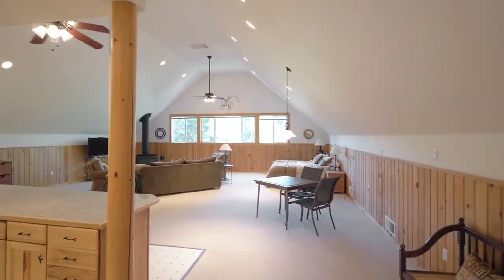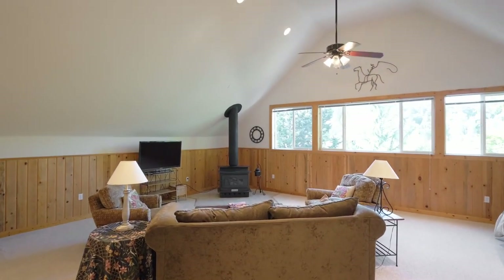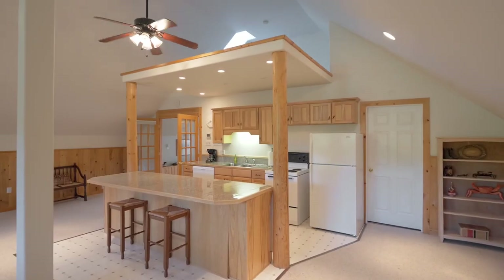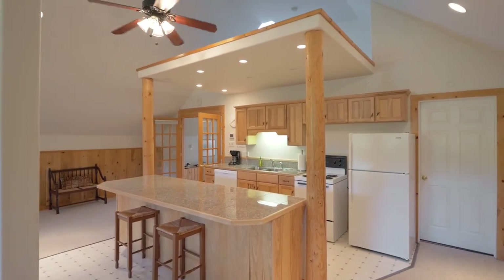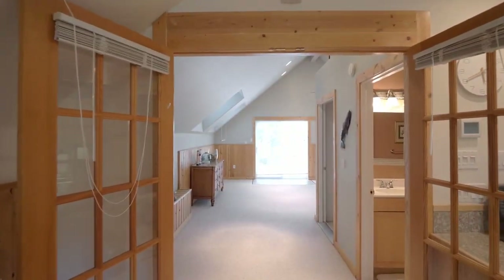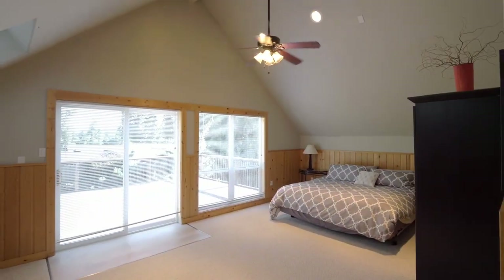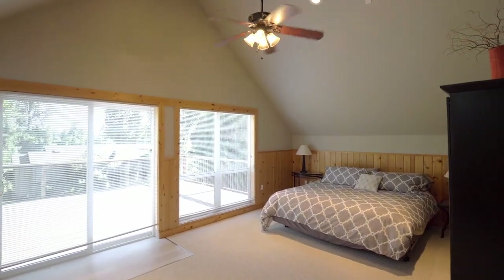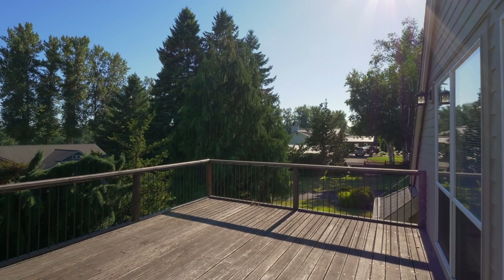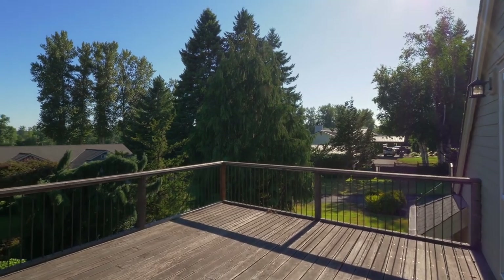Upstairs, you'll find the 1,600-square-foot guest quarters with a spacious open design, its own kitchen with bar seating, and French doors to additional light-filled living space, plus a full bath. Savor tranquil mornings or evenings on the deck.